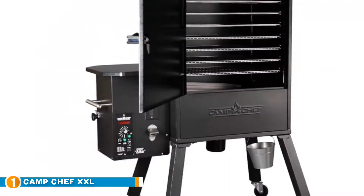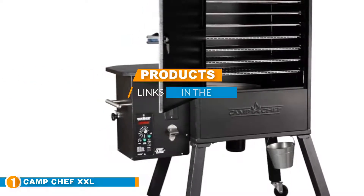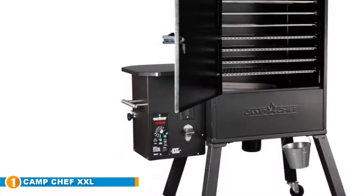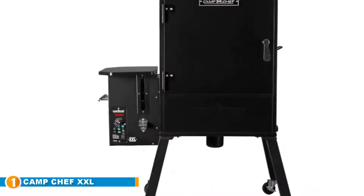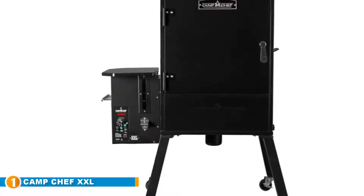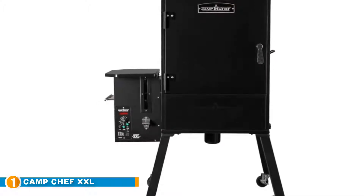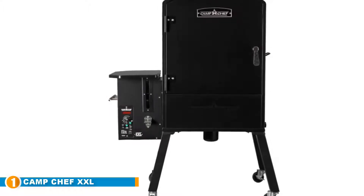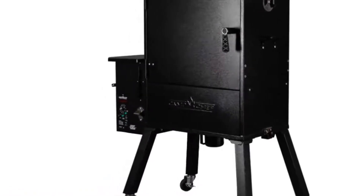The number one position is dominated by the Cam Chef XXL Vertical Pellet Grill and Smoker. If you're looking to smoke and grill for a large group, Cam Chef is a great fit. With 1,950 square inches of cooking space, it is the largest on our smoker list — XXL indeed. It offers Smart Smoke Technology which ensures a necessary amount of smoke and stable temperature while smoking fish, as well as a digital display with a controller and a collapsible tray.